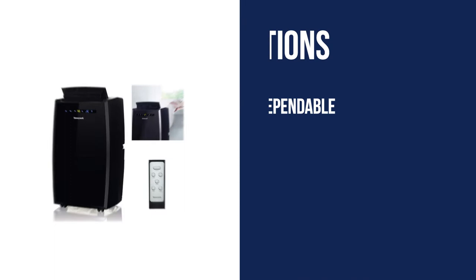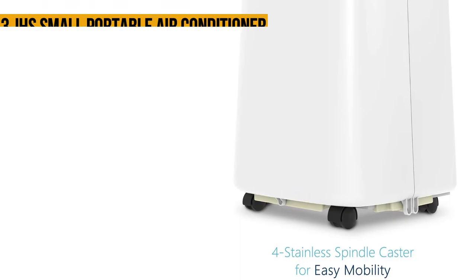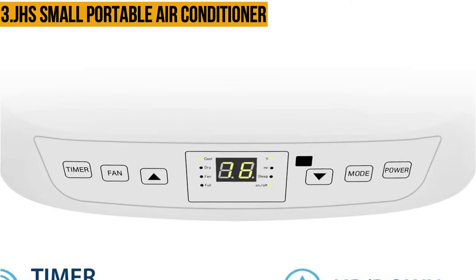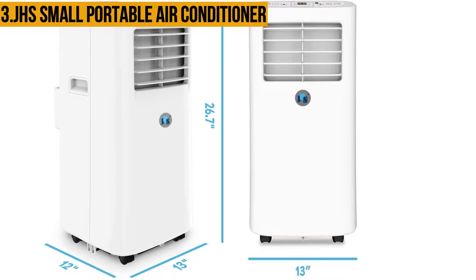Now, number three: the JHS small portable air conditioner. Are you thinking to pick the best grow tent air conditioner? This unit is ideal for you. It comes with much more standard and advanced features with three-in-one functionality. The remote control lets you set the unit from your seat easily. If you set up the auto on/off switch for a 24-hour timer, you can keep the growing room at a comfortable climate without wasting energy. It is easy to install even with the window, and allows washing the filter using standard cloth and water.